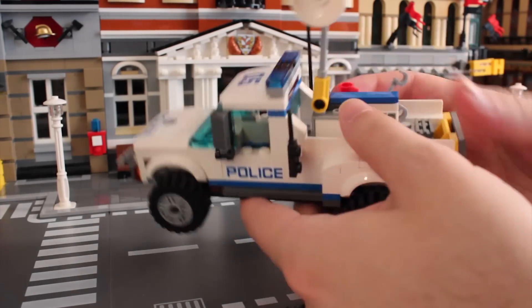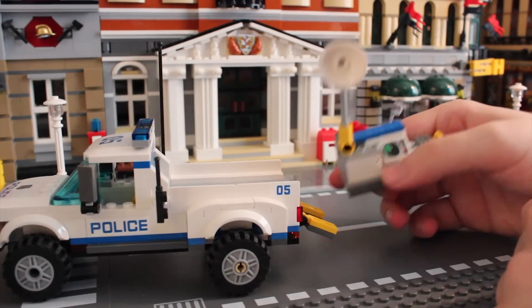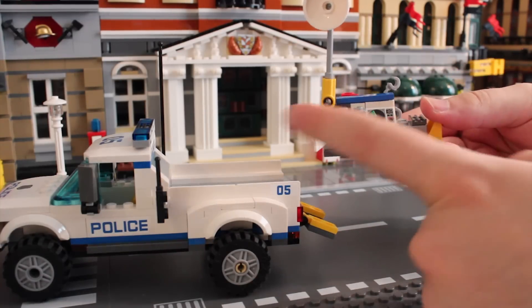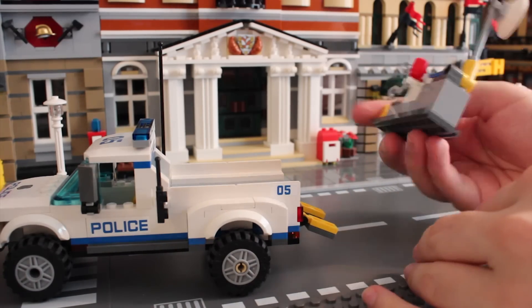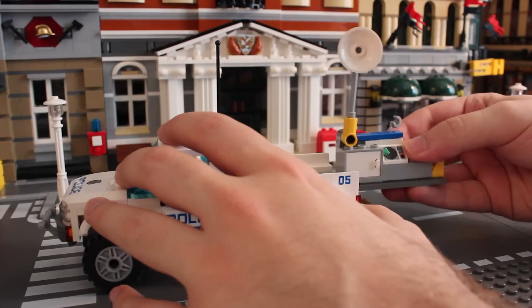Looks slidey — maybe it slides out. The whole thing slides out! There's some life jackets in there. How safe of them. And a little sonar. So this is like a little boat set with a mug. Don't know why they always have mugs — they drink a lot of coffee, and they don't catch a lot of criminals in Lego City.